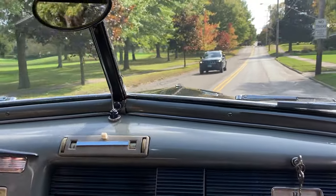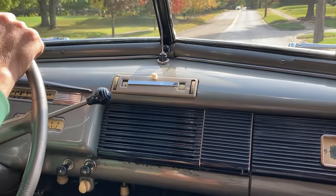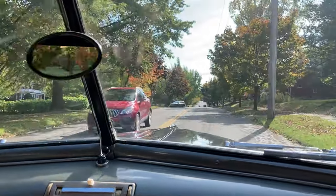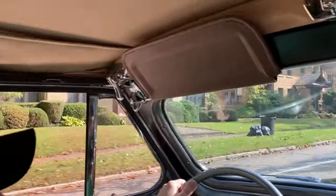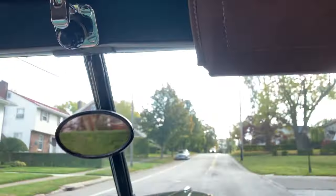We obtained this car from the estate of a long-term enthusiast owner. He did all his own service and maintenance and really cared for this car very well. It's just one of those old cars that has that magic feel that you could drive it anywhere — nothing threatening, easy start hot or cold, just no reason that you couldn't head out on the next tour.